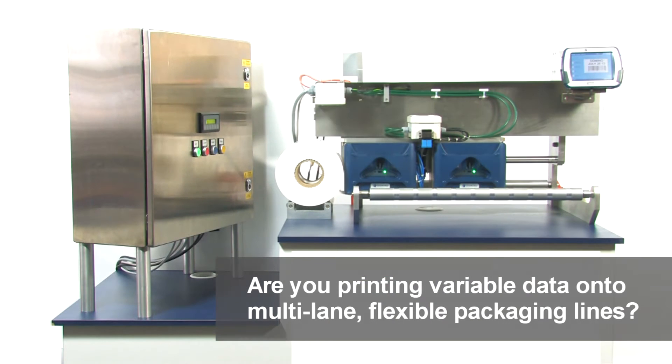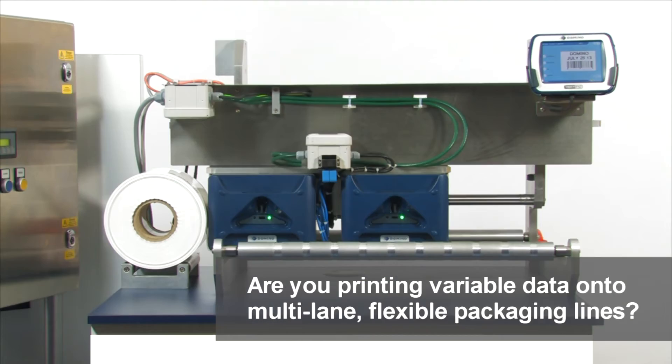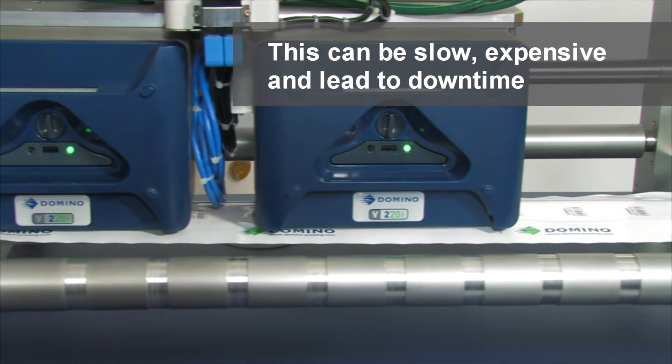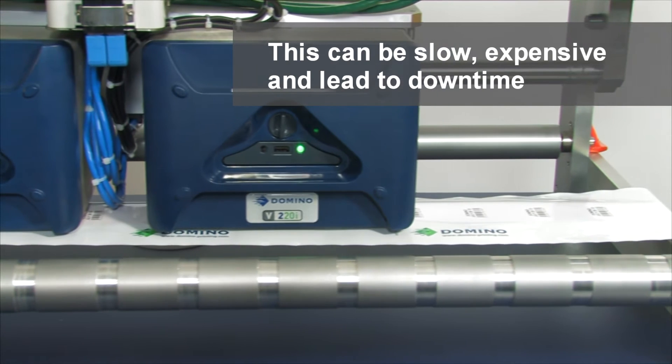Printing variable data onto multi-lane flexible packaging lines is challenging. It can prove expensive. Changeover times are typically slow, whilst production is vulnerable to downtime.